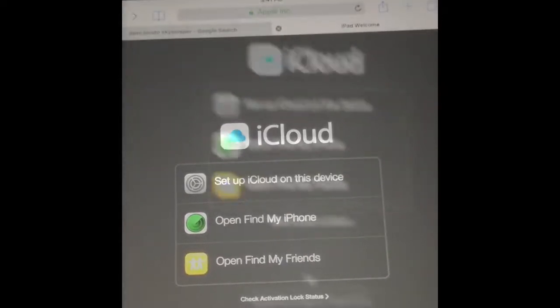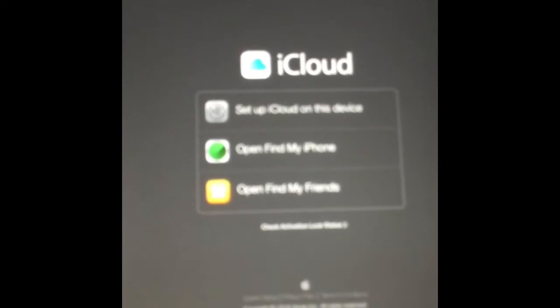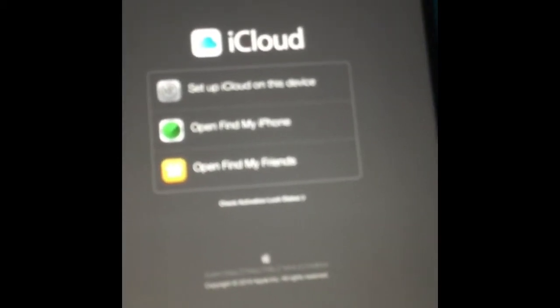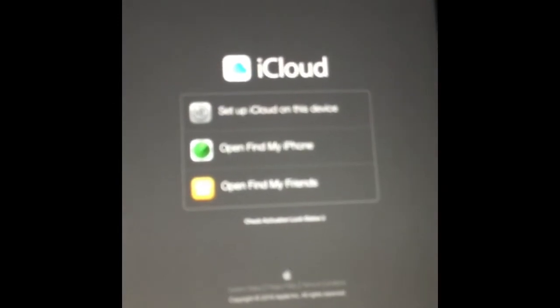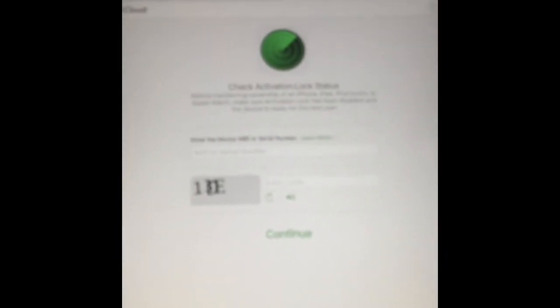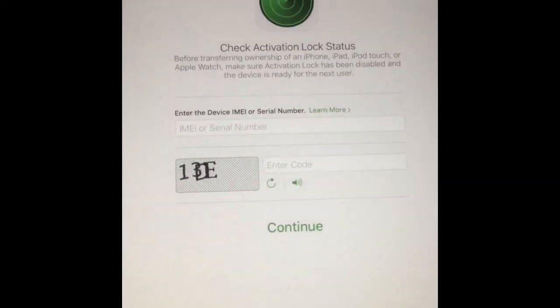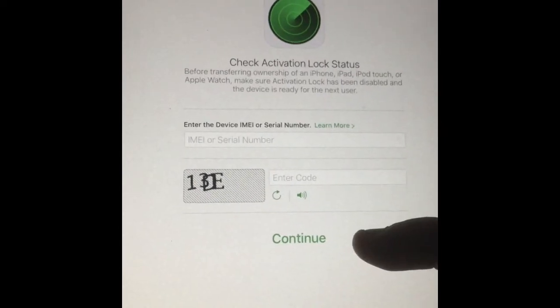So now, if you are trying to get your phone or your iPad unlocked and someone else's iCloud is in there, one way you can do it is go to this website and click 'Check Lock Status.' This website is really helpful. You put your serial number in the top box, use this code, and push Continue.